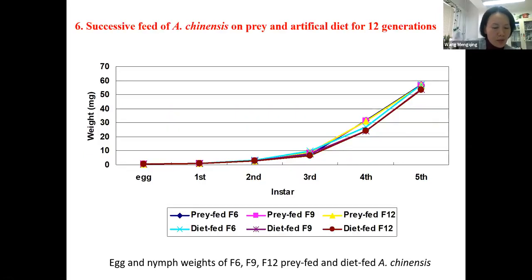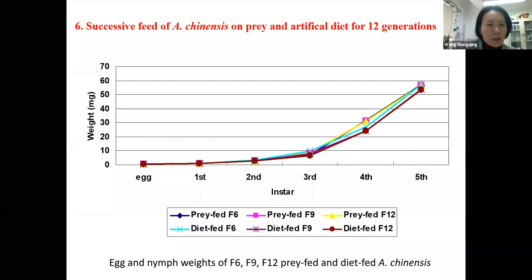Compared with artificial diet and the natural prey, we tracked performance through the 12th generation — especially generations 6, 9, and 12 — because one generation of the bugs needs at least one month, sometimes more than 40 days.